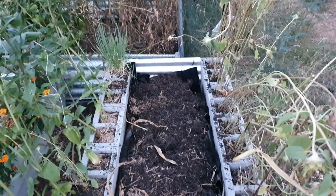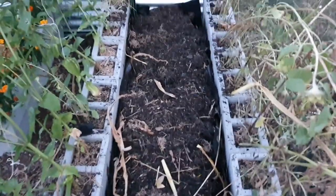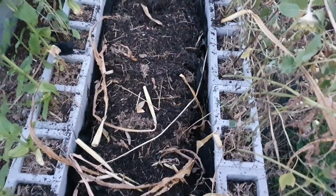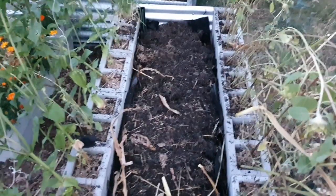That's all cleared now, so I'll have to pop a bit more soil in. We normally use a mixture of chicken poop courtesy of the chooks, mushroom compost, and just normal compost. We'll fill that up and get it all nice and ready for our next planting.